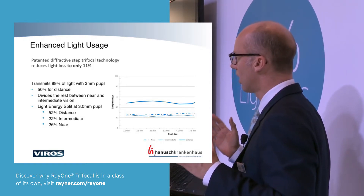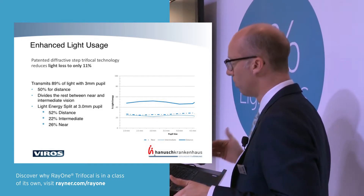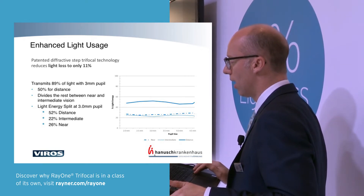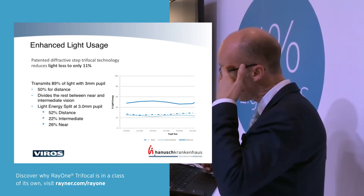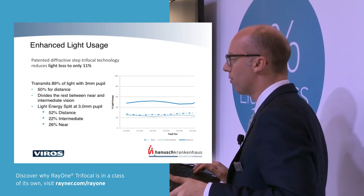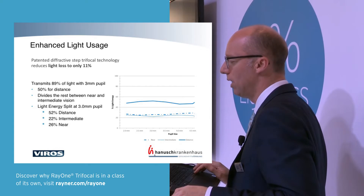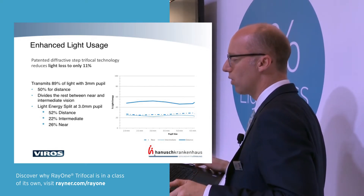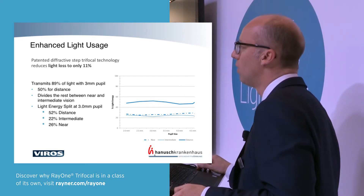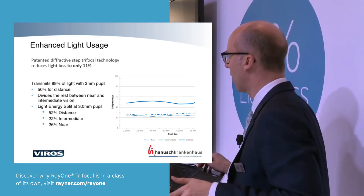The light energy split is constant whether it's a two and a half, three and a half, or four and a half millimeter pupil — so you don't have that problem with pupil size that has caused issues with some other lenses. The design uses a 3.5 diopter near add and 1.75 diopters intermediate add, which translates to a reading distance of about 37 centimeters and an intermediate plane at about 75 centimeters — typically arm's length and suitable for computer screens.